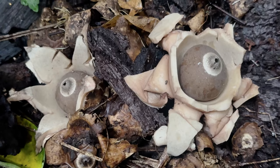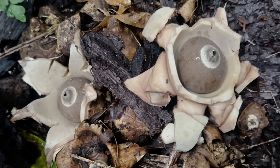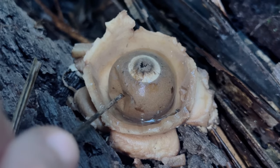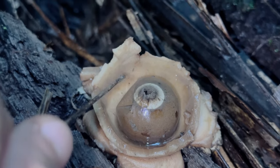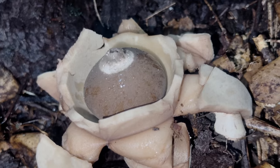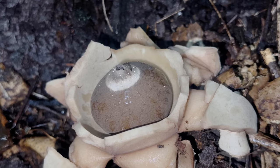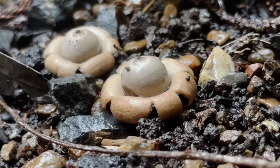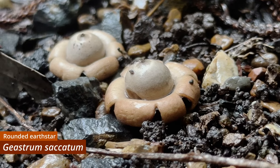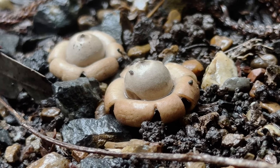Geastrum triplex is a widespread species, occurring on every continent except Antarctica. Here in Australia, it can be quite easily distinguished from any other earth stars on the basis of both its size, and the fact that, in mature specimens, the exoperidium often splits a second time to form a sort of collar surrounding the endoperidium. In comparison, Geastrum saccatum — a smaller and much more common species — lacks the distinctive collar of Geastrum triplex.